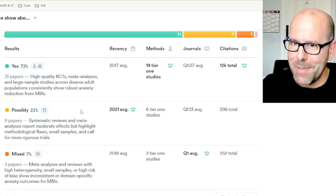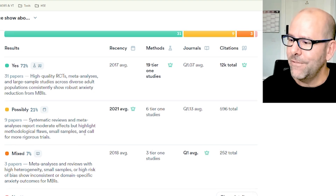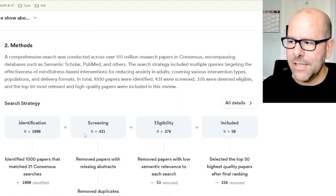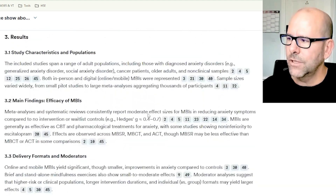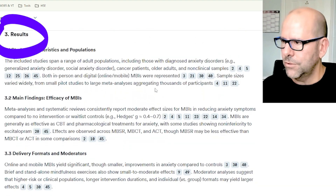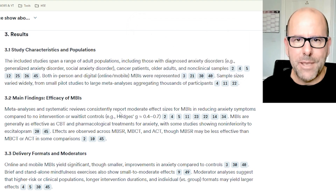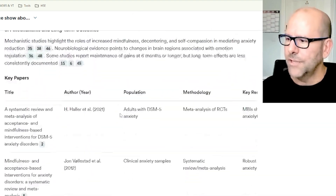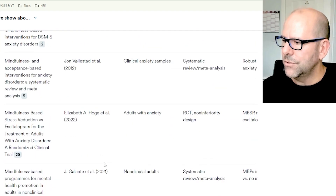I find this a tremendously useful starting point when you're approaching a topic you're not necessarily very familiar with. It goes into the method of the search itself and talks about how it got to the papers it selected. Then the results — super useful. Everything's cited; you can click on any of these numbers and it'll take you to the information about that paper. Key papers, the most important ones — it gives you a little summary of them.